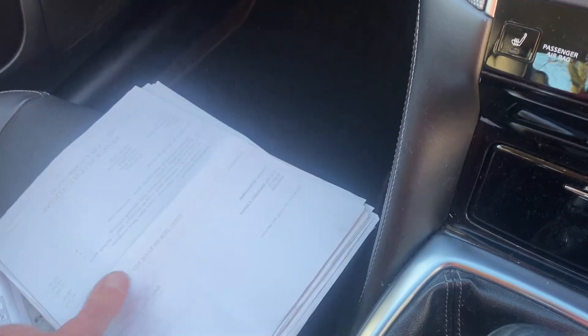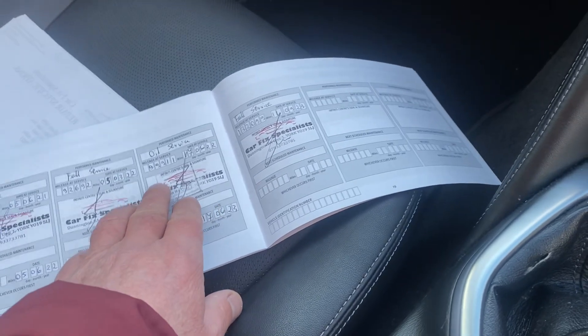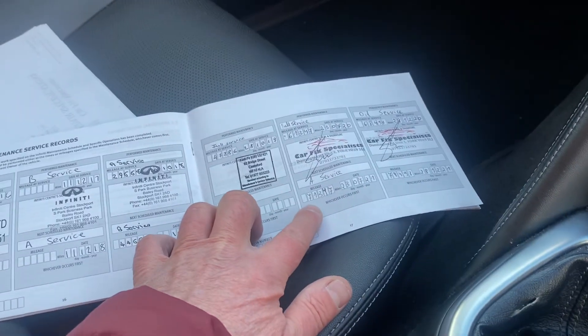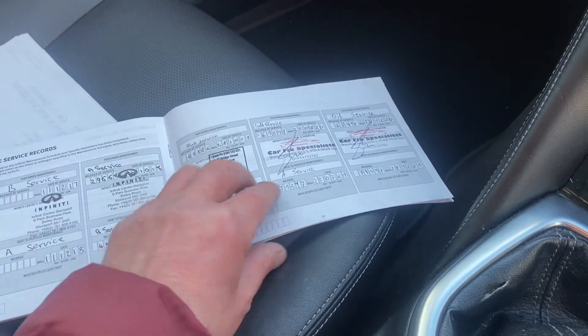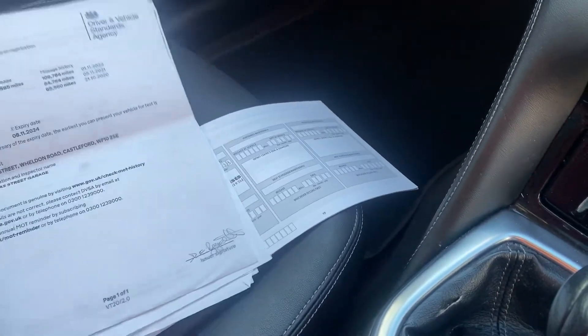We've got all the invoices there. It was last serviced at 132,000 miles. Before that: 99,000, 92,000, 96,000, 68,000, 61,000, 47,000, 29,000 — no mileage on that one — and 6,000. I think there's 10 stamps in total, so it's been serviced 10 times. All the invoices are there.